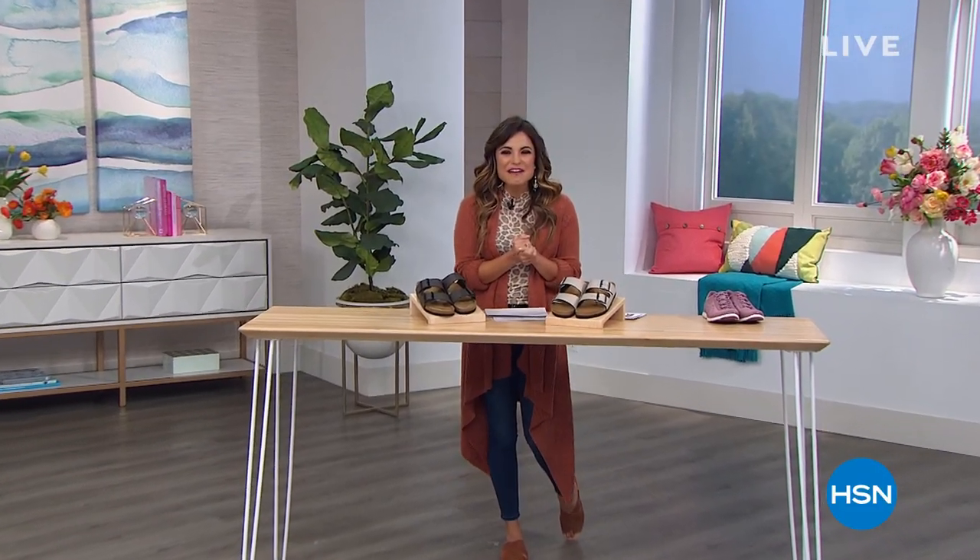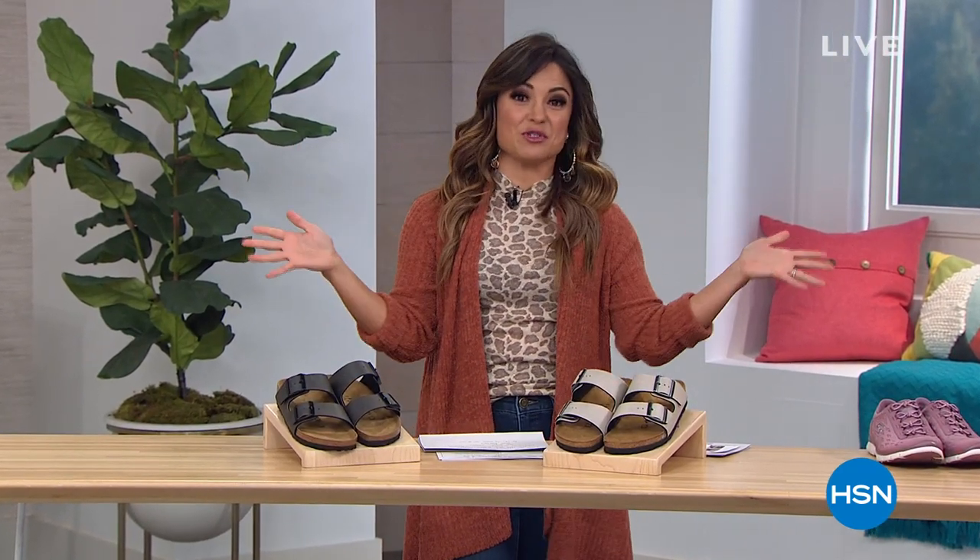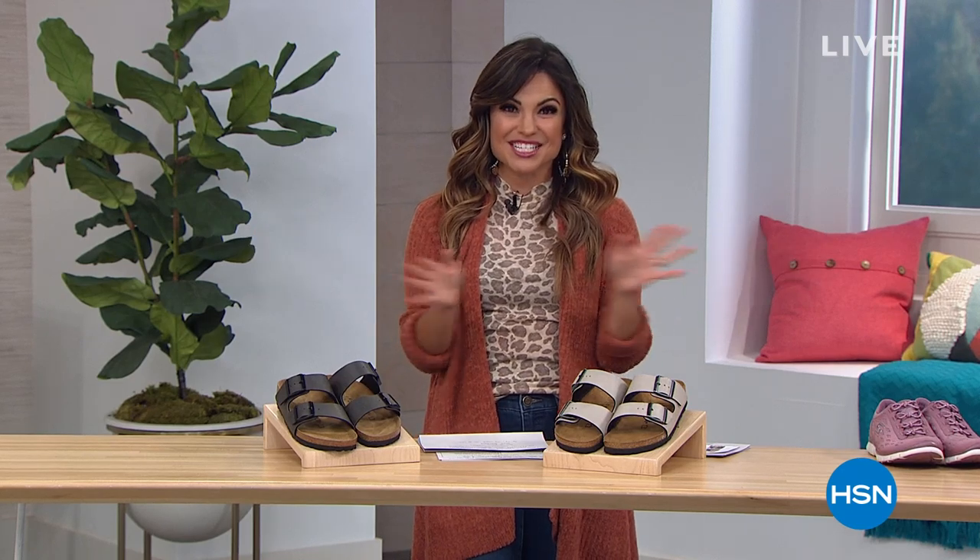Hi, good evening, everybody. My name's Michelle Yarn. I'm so happy to be shopping with you tonight. We're going to talk shoes, shoes, and more shoes — so much so that we called this hour Obsessed with Shoes. We've got about nine or ten different brands in just this one hour.